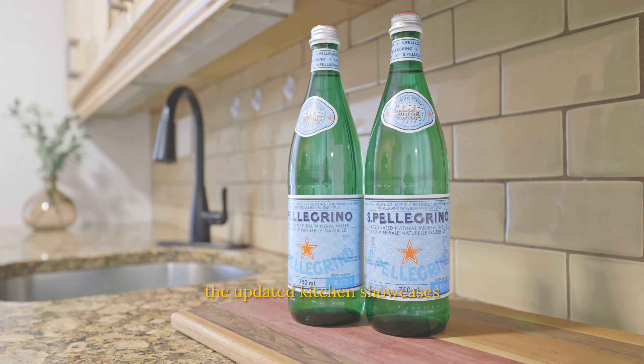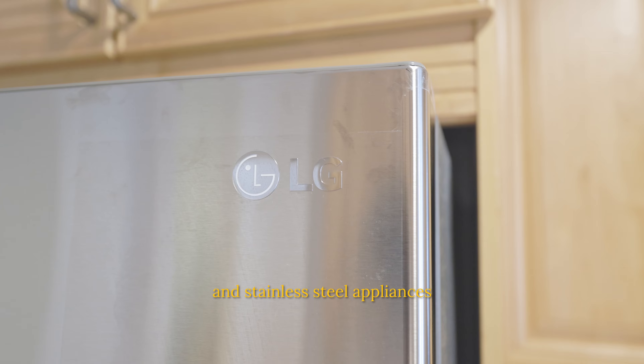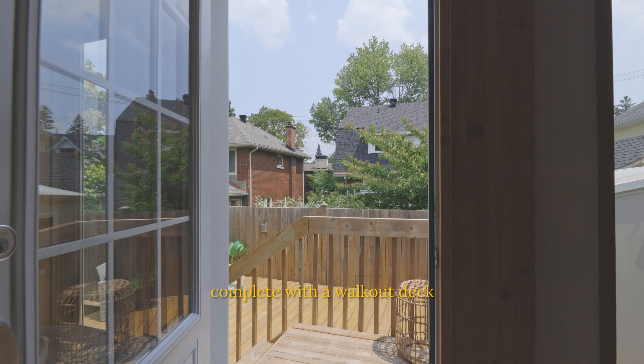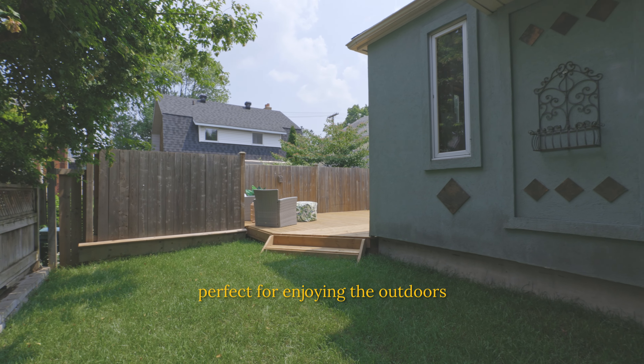The updated kitchen showcases granite countertops and stainless steel appliances. Relax and entertain in the generous family room, complete with a walkout deck and side yard with green space. Perfect for enjoying the outdoors.